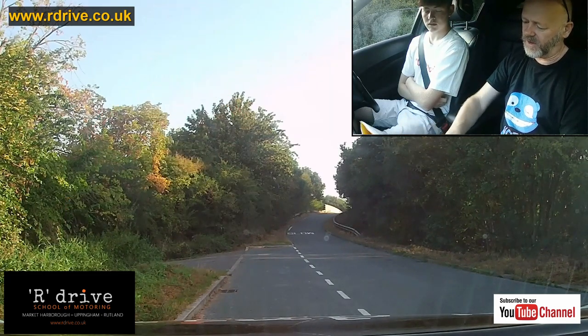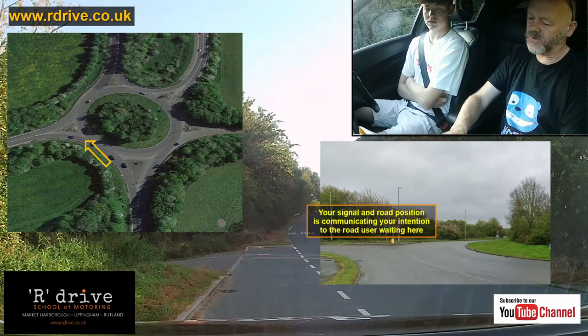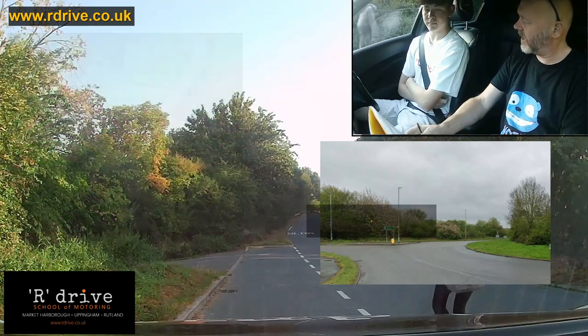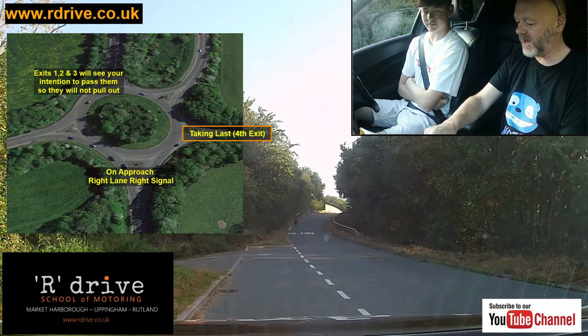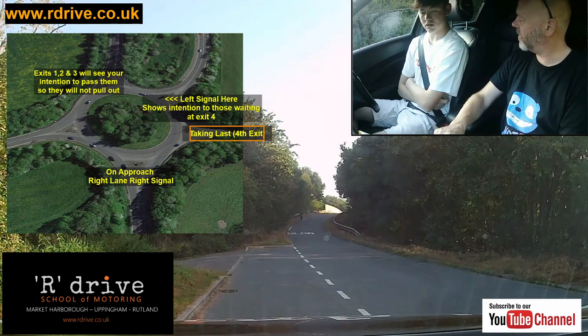The beneficiary is the person ahead. If you're going left — left lane, left signal — they see you and know you're going down there and they can pull out. If it's the last exit — right lane, right signal — they see you're going past them and won't pull out. As you come around, right lane and right signal still shows you're going past. Then when you signal left, they see you're coming across and can come out.